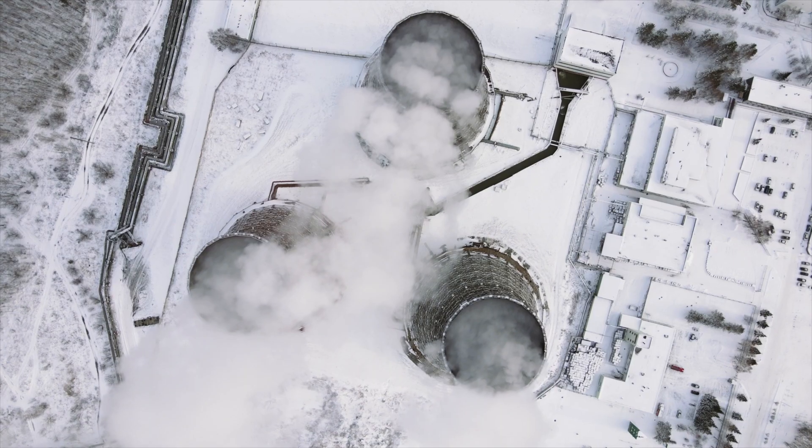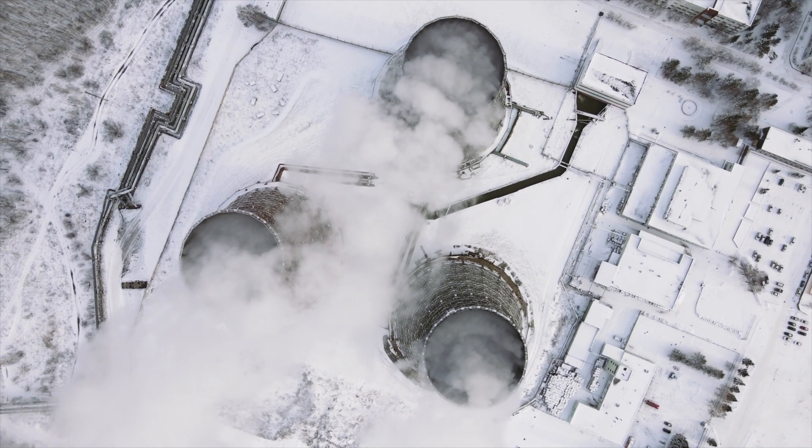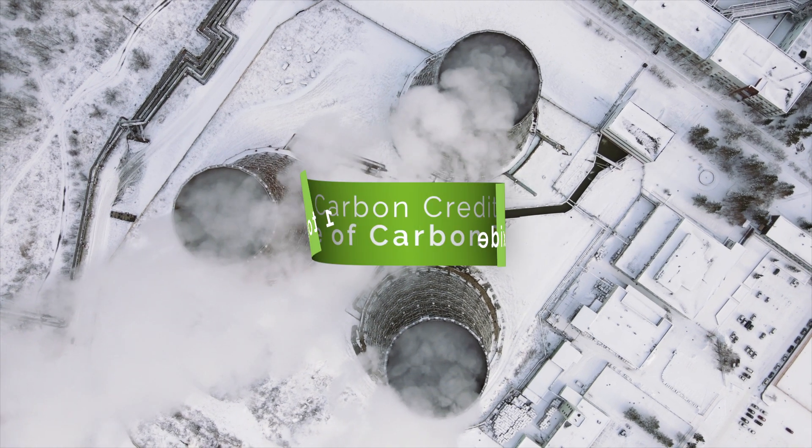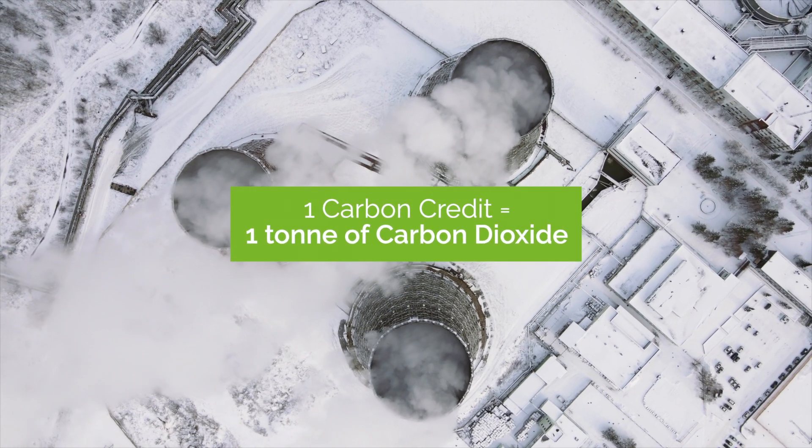A carbon credit is a permit that allows the company that holds it to emit a certain amount of carbon dioxide or other greenhouse gases. One credit equals one ton of carbon dioxide.